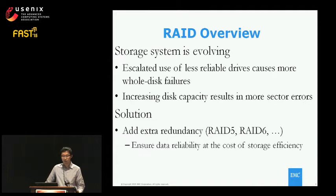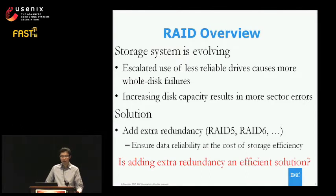Storage system designers are fully aware of these challenges, so we see many storage systems adding extra redundancy to tolerate multiple failures. The industry shifted from RAID 5 to RAID 6 several years ago, which can tolerate two failures, and there is ongoing discussion about RAID 7, which can tolerate triple failures. The penalty is it degrades storage efficiency, so the question is: is adding extra redundancy an efficient — or the only — solution we have?